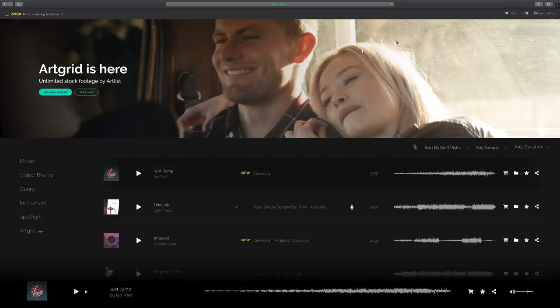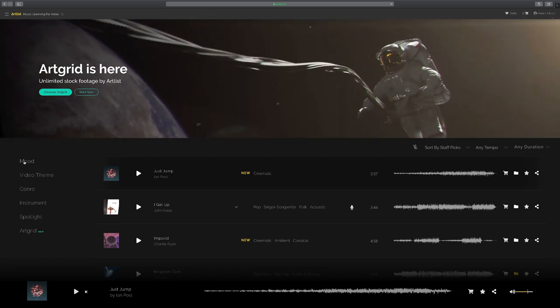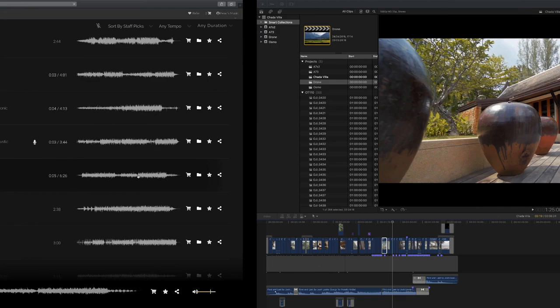Another one I use is Artlist — nice interface. I do prefer this one just because the screen has a dark background, whereas the white background of Soundstripe is a bit intense.